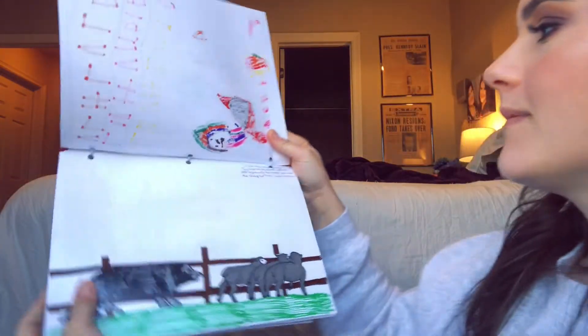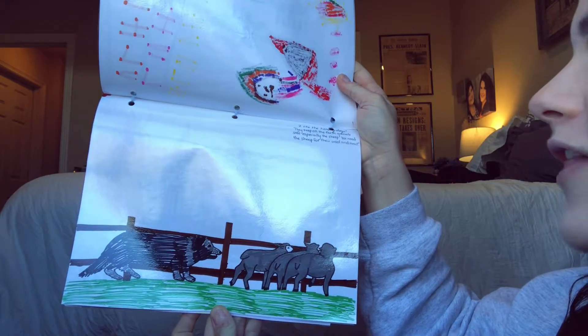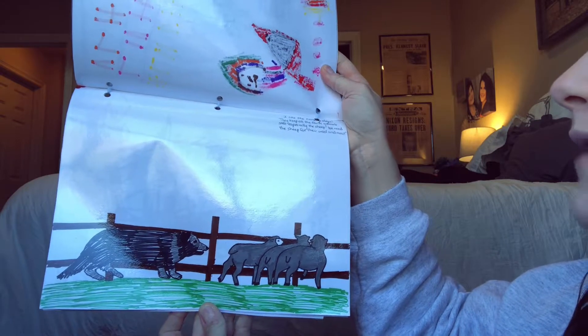This is Miss Emma's. Miss Emma said, 'I like the herding dogs. They keep all the farm animals safe, especially the sheep. We need the sheep for their wool and meat.'